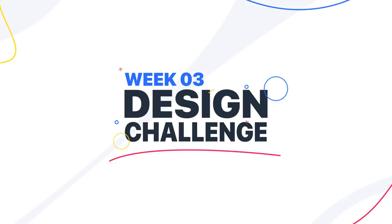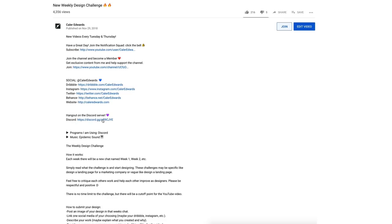Hey guys, it's Kaler. Welcome to the YouTube channel. This is the weekly design challenge week three, a Discord-hosted weekly design challenge. You can sign up via the link in the description. If you want to learn more about how this works, there'll be a card on the screen with a video detailing everything, and in the Discord I have a chat with all the rules.